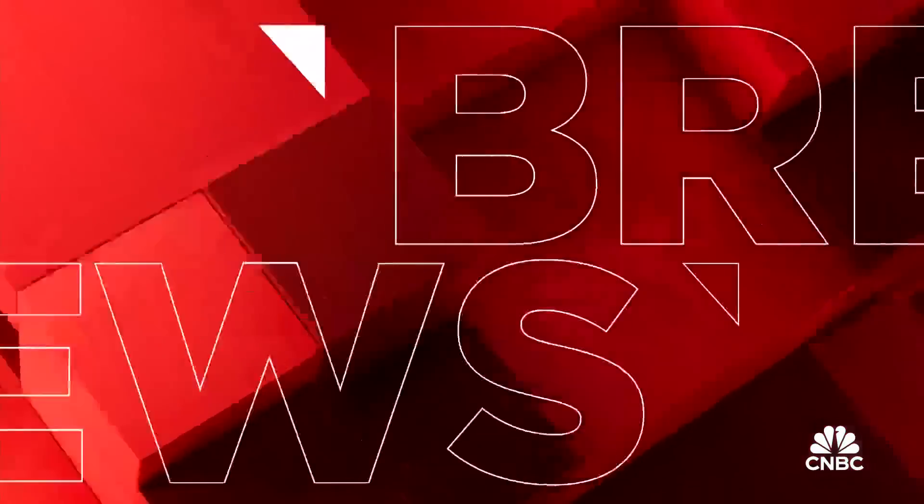We have breaking news on Amazon. Kate Rooney has the details. Amazon just announcing its latest version of a custom-designed chip. This is within AWS, Amazon Web Services.